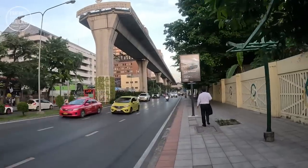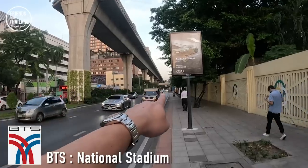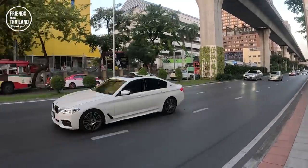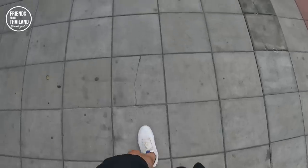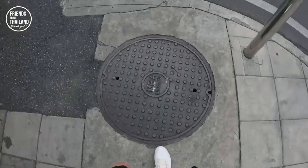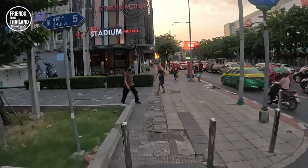The easiest way for you to come to Banthat Thong is to take the BTS to National Stadium station. Once you walk out, it will take you around five to ten minutes to come to Banthat Thong area. Once you walk out from the station it will take you around five minutes until you see Chula Soi 5, and then you know that you're close to Banthat Thong now.